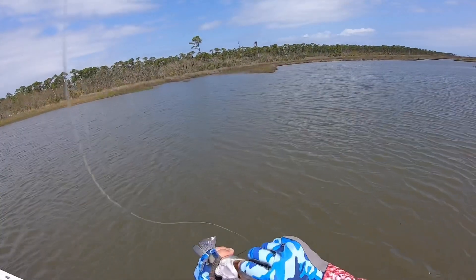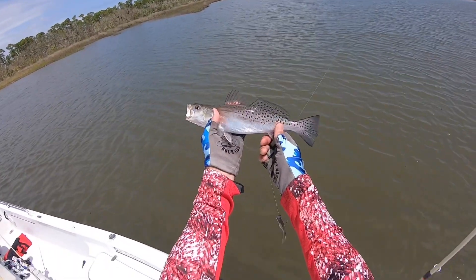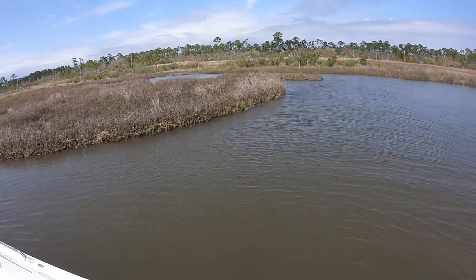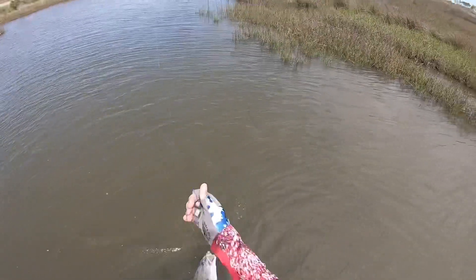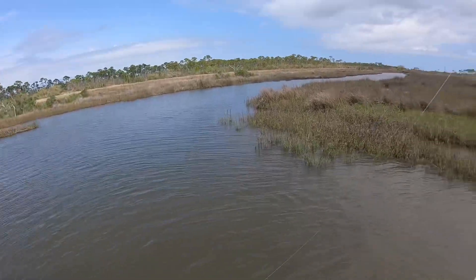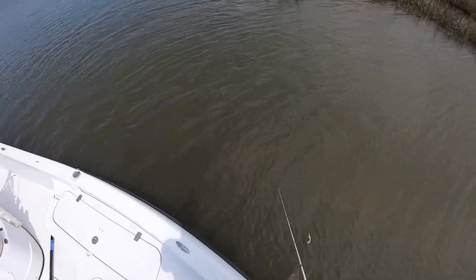The X Shad. All right, got another fish here — another redfish. Got up into a different little bayou. Hopefully I don't get stuck — I haven't been in here since Hurricane Zeta, and I've got a feeling it's all different in here. I know it was different getting in here, that's for sure.